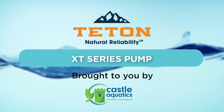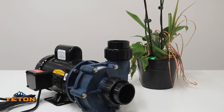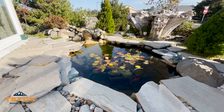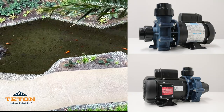Welcome to the WaterGarden Experts Channel. Today, we're excited to talk about our Teton EcoStream XT series pump. For larger water features with over 2,000 gallons of water, an external pump is highly recommended due to the longer distance the water needs to travel to supply the feature.